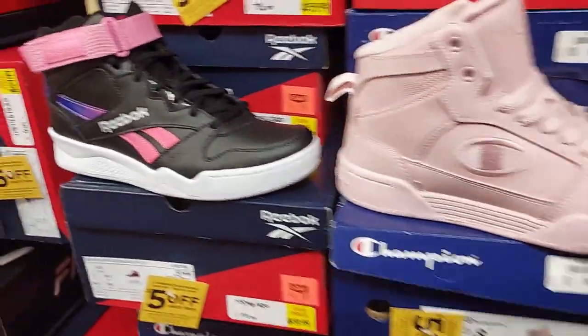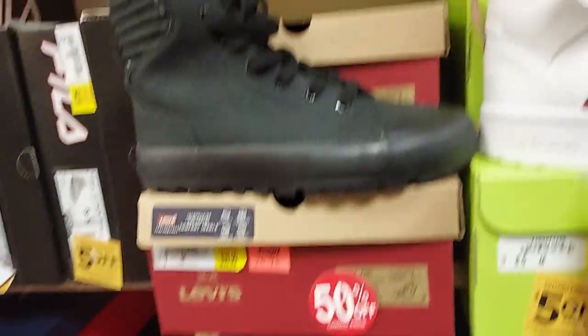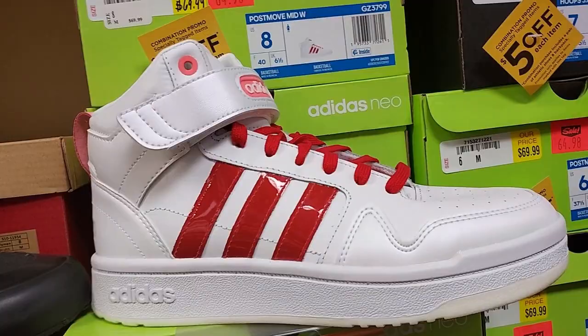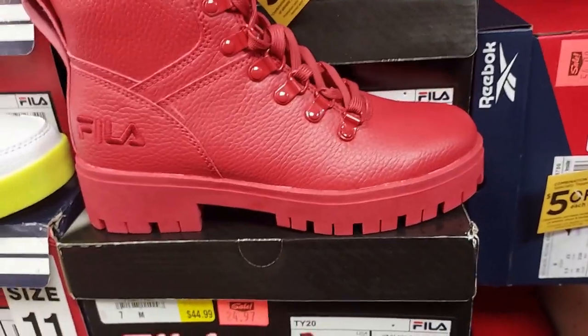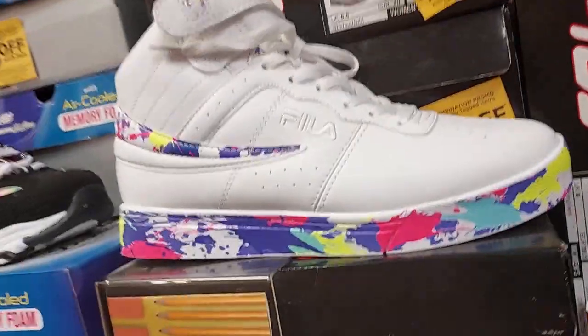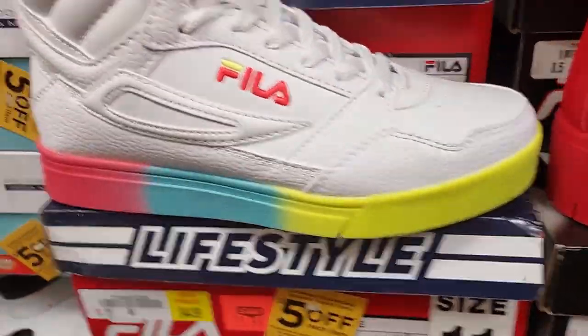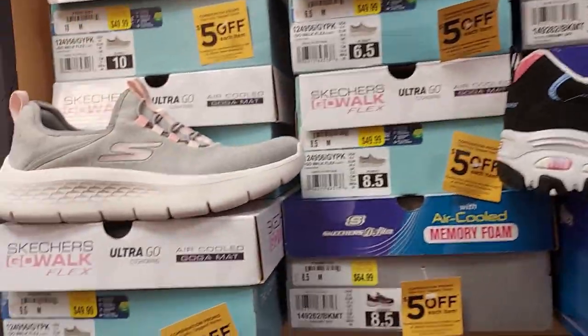Pink ones for $60. These Reeboks are on sale for $55. The Levi's jeans shoes are $25. Adidas are $60. Here's a red boots for $25 by People — was $44, now $35. These are $30. These Skechers are $65.